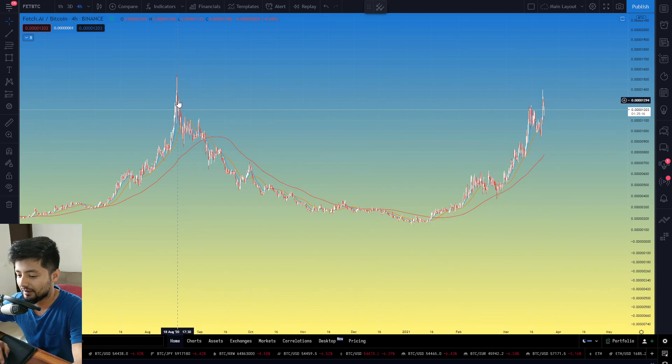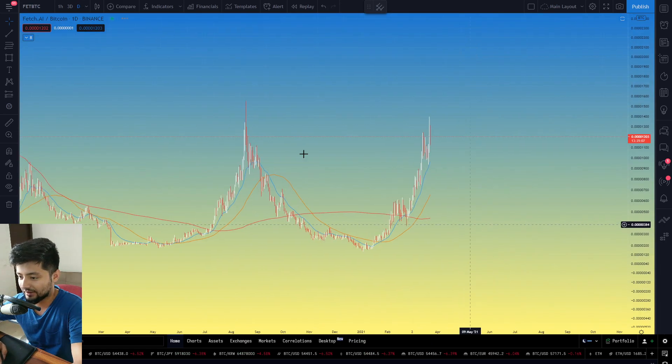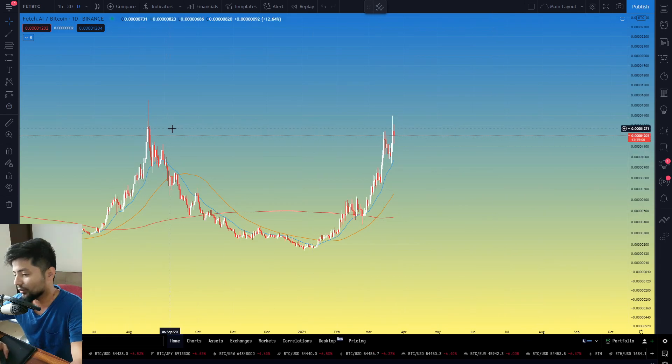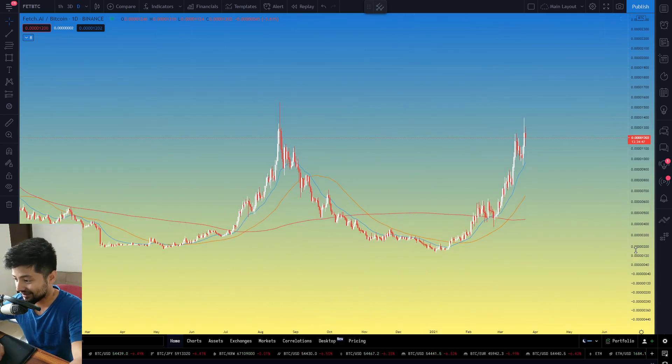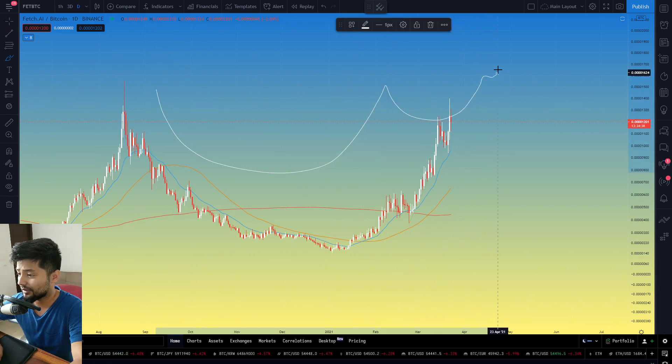On FET/BTC, you're simply aligning with this area of resistance — the previous dump from the August 2020 zone. It's a simple curling action right here. If you're challenging the all-time highs with this much conviction, you'll certainly have an argument for taking this level down. In the coming days and months, it could be a simple cup-and-handle formation for a further continuation move to the upside — a successful cup formulation that could carry forward if you close above these price points on higher time frames.